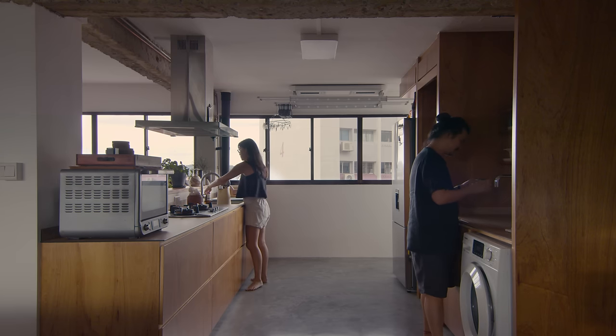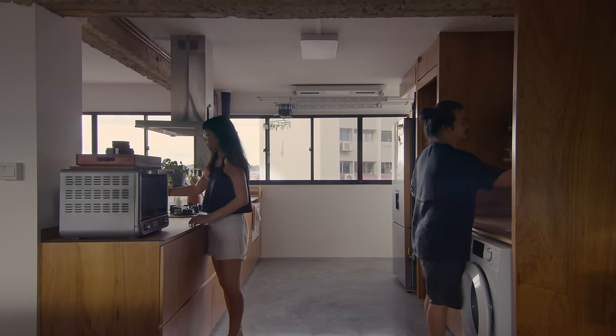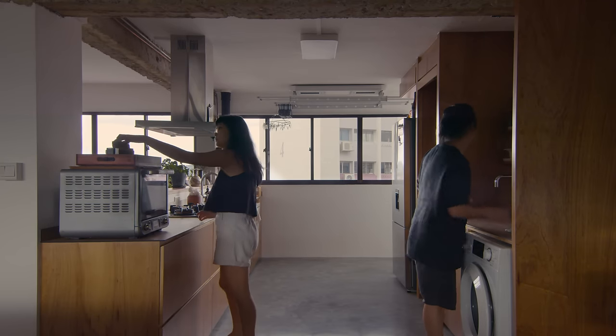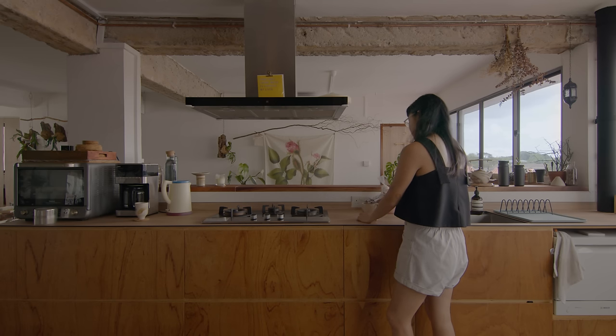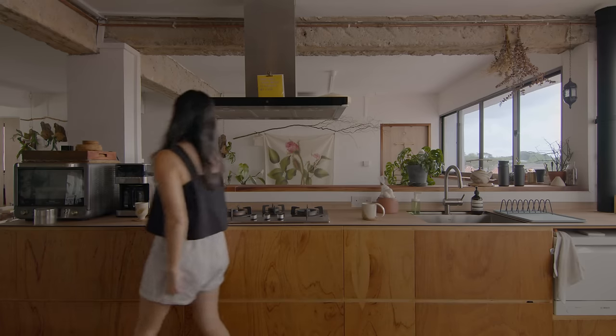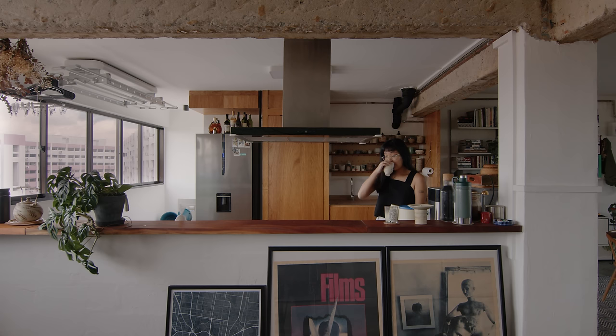We didn't reroute anything from the kitchen, but what we did was to hack this wall, which was facing an existing room. We wanted an airy and breezy space that we could also visually connect, not only physically. When I was cooking, people would just drop by and help along. So that explains why it's an open concept kitchen.